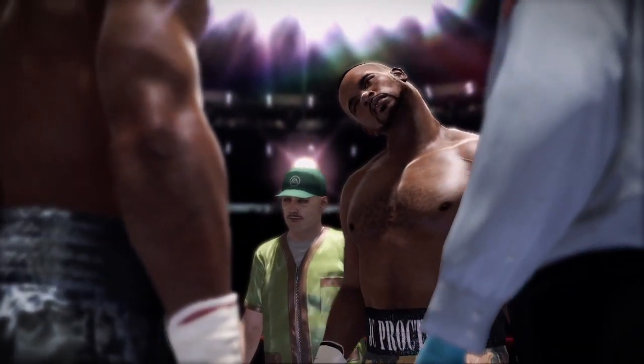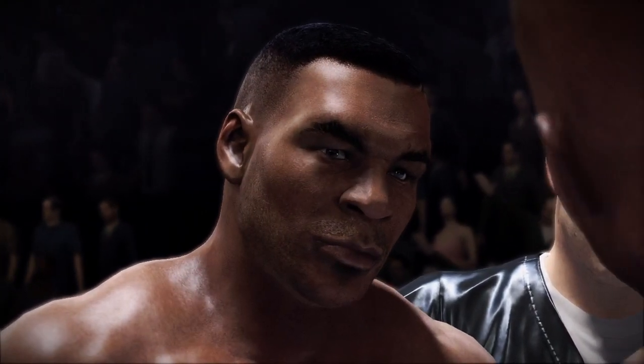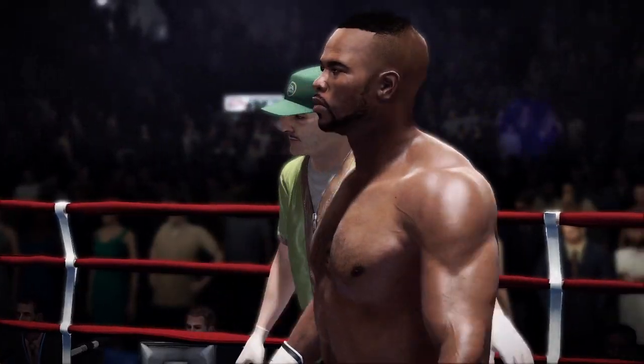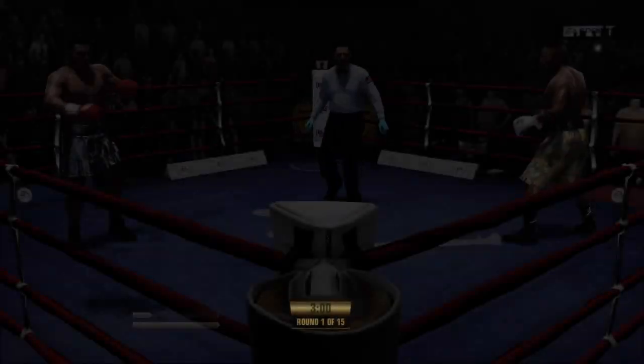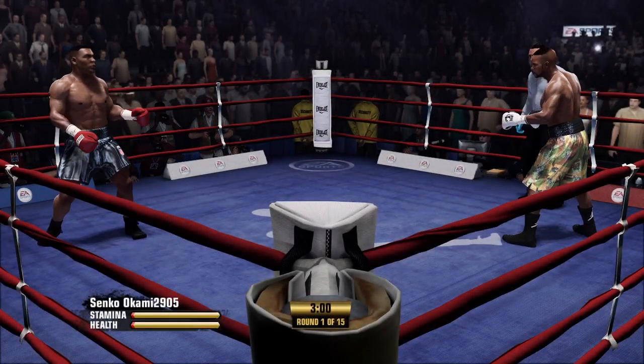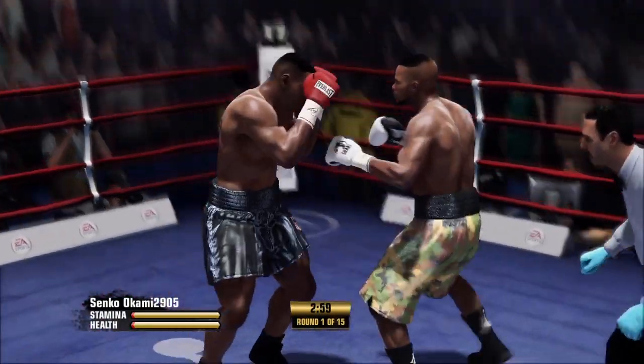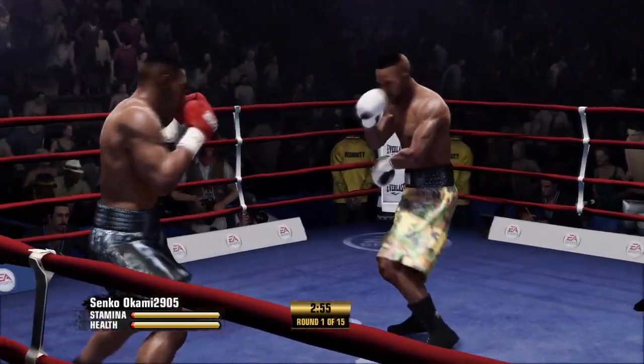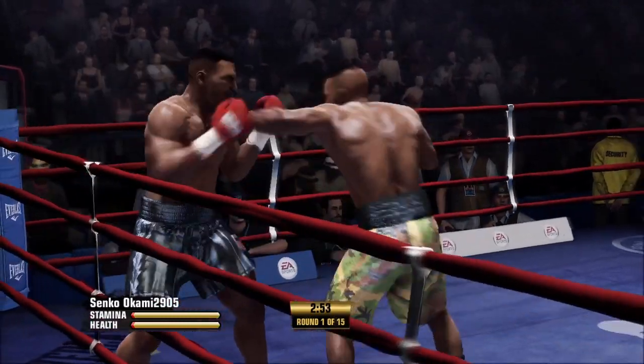Remember, obey my commands at all times. Let's have a good, clean fight. Touch gloves. 15 rounds scheduled here in this much-anticipated fight, and we are underway with round number one.